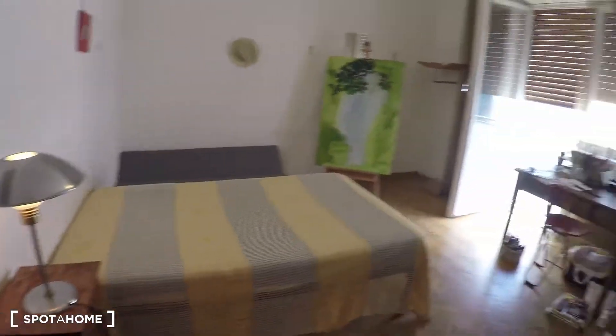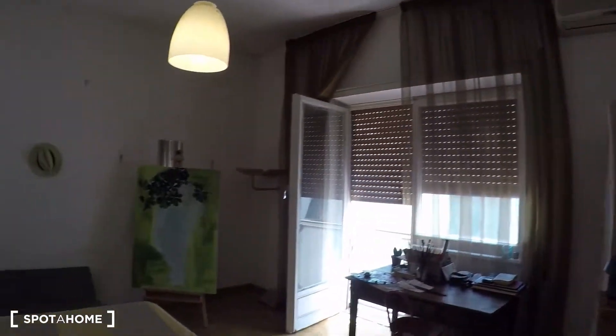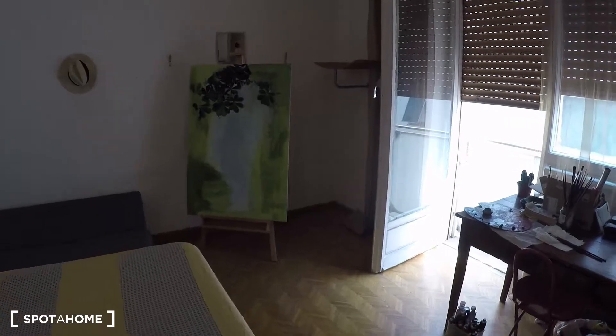Okay so this is bedroom number two, there is also air conditioning over there. That's pretty much it, I hope you have enjoyed. I just showed you bedroom number two at the apartment at Via Cardinale Mistrangelo. To know a bit more about the whole apartment and the area, have a look at the other video and the listing. Thank you and have a good day.